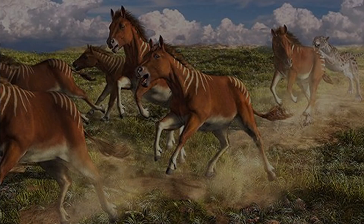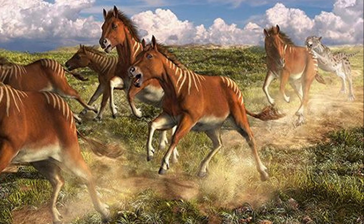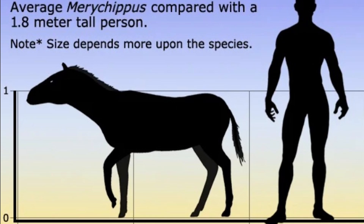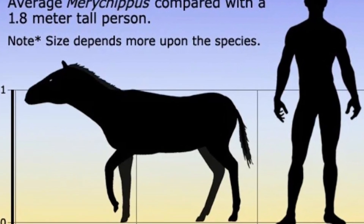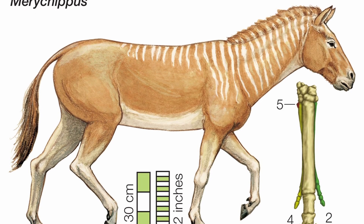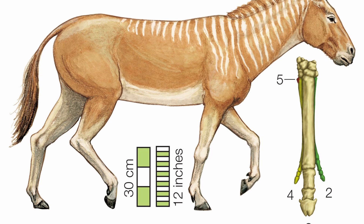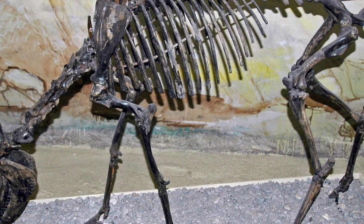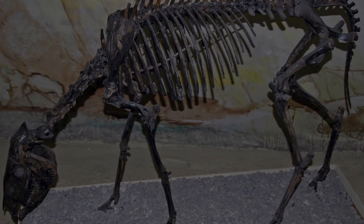One of the biggest evolutionary leaps came with Myohippus, about 17 million years ago. It stood around one meter tall, was fully adapted to open grassland life, and had high-crowned ridge teeth for grinding tough prairie grasses. Myohippus had three toes, but it walked primarily on the enlarged middle toe, supported by a spring-like ligament structure similar to modern horses. Fossils are found all over North America, and this genus gave rise to many diverse horse branches.